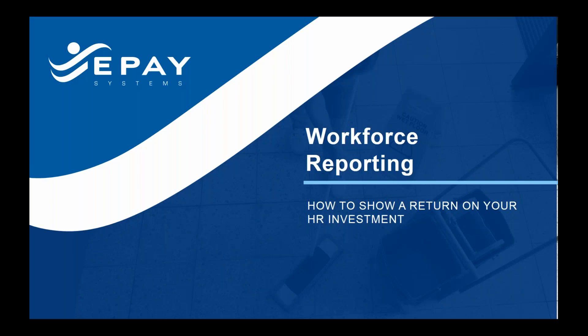Good afternoon, and welcome to our webinar. My name is Michelle Lancer-Smith, I'm the Chief Marketing Officer here at ePay Systems, and today we're going to be talking about workforce reporting, how to show an ROI and a good return on your HR investment. Where it really comes down to is can you get the data and the information out in the way you want so you can understand productivity, cost savings, and how you can impact the bottom line as you make future changes. It's a very exciting topic, though we only have 30 minutes today, so we're going to move pretty quickly.